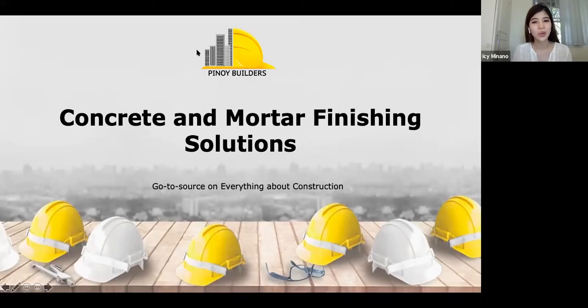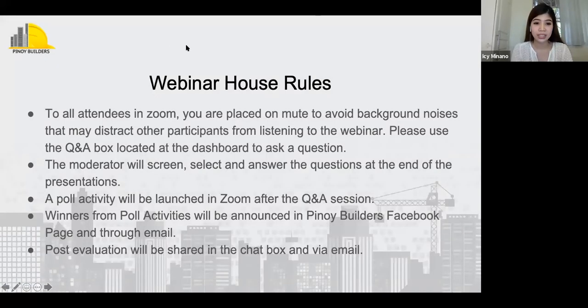Good afternoon, everyone, and welcome to our Pinoy Builders webinar event entitled Concrete and Mortar Finishing Solutions. We're happy to have all of you with us today for another round of insightful talk with the experts. I am your host, Engineer Aisy Minyano, and today we are joined by Mr. Ronnie Trabalho as he discusses the trends and innovations in decorative concrete, and as he talks about the value engineering marks. Everyone is placed under a box located at the dashboard to ask your question. The moderator will choose the top five questions and will discuss at the end of the presentation.